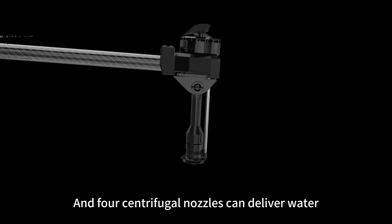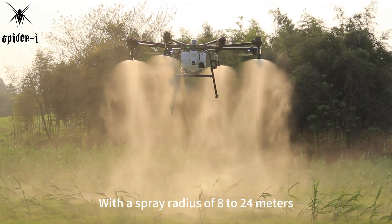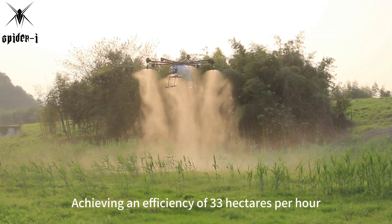Four centrifugal nozzles can deliver water at a rate of 24 liters per minute, with a spray radius of 8 to 24 meters, achieving an efficiency of 33 hectares per hour.